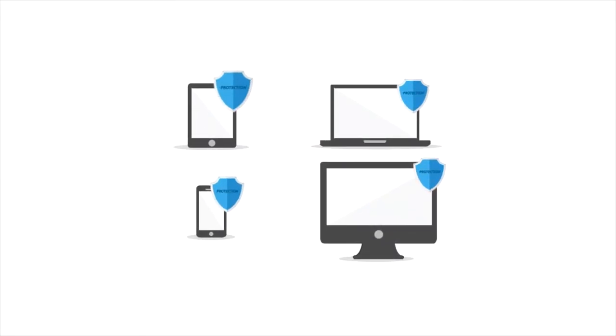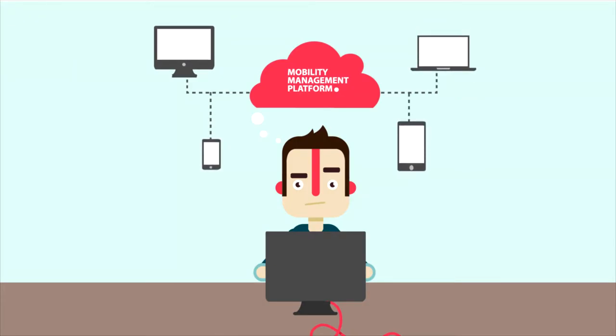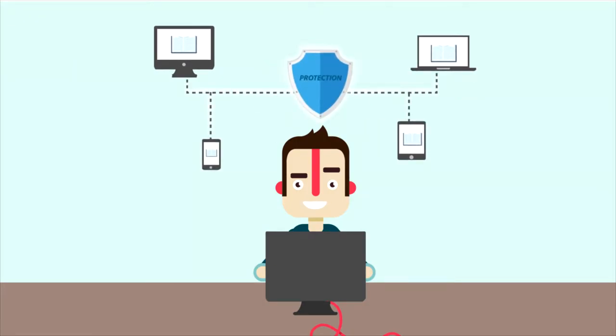Each one poses its own security risks, so if you're in charge of IT, you need a mobility management platform that doesn't care what devices connect to your network — one that provides the same reliable security and data protection, no matter what.